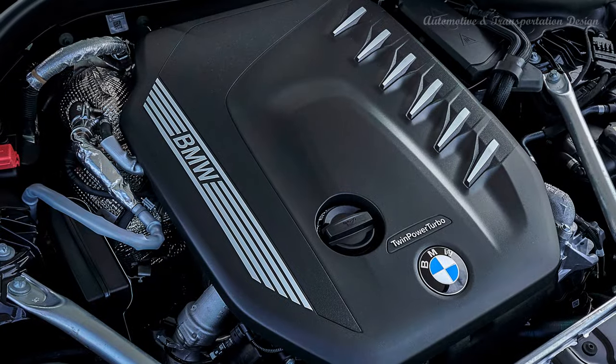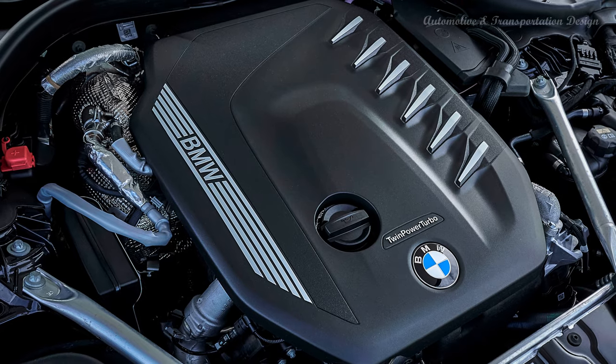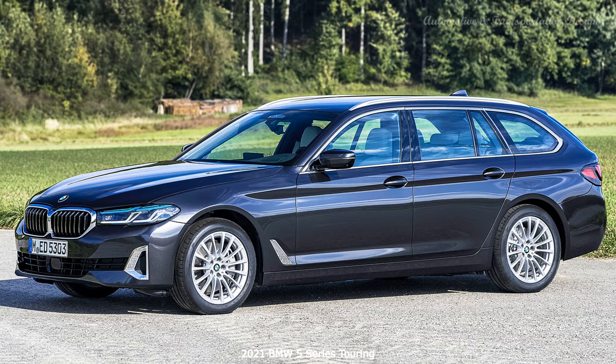Inside the cabin, the same story applies. The design remains virtually unchanged but you do get some new color choices and new tech, and that's quintessential to the new 5 Series.